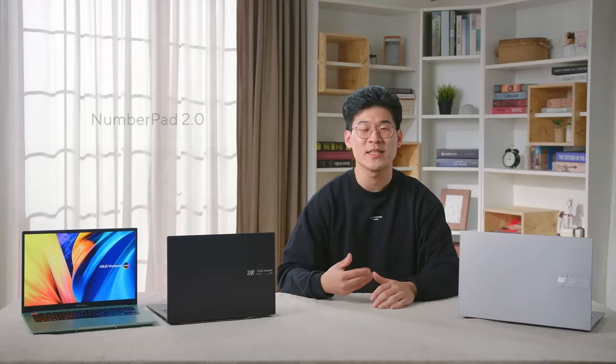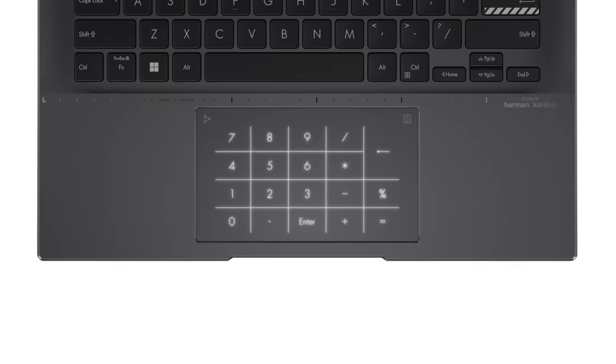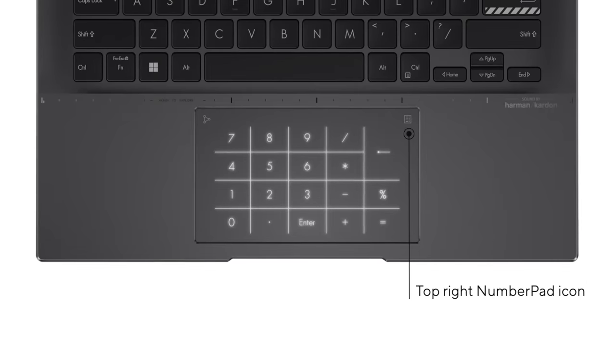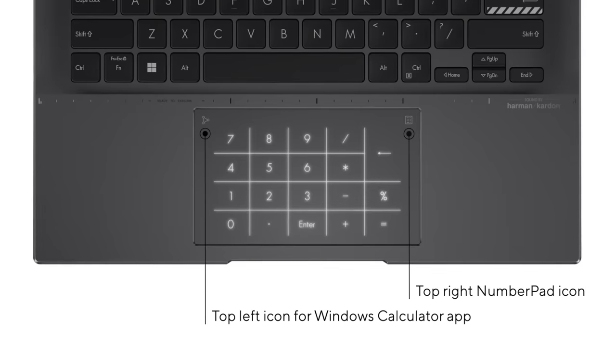In addition, for those who miss the convenience of a numeric keypad, our improved NumberPad 2.0 on the touchpad provides an easy way to do quick math — whether working in spreadsheets or any sort of data entry — while maintaining the compactness of the device. Simply tap the NumberPad icon on the top right of the touchpad to switch, or swipe from the top left icon to access the Windows calculator app.